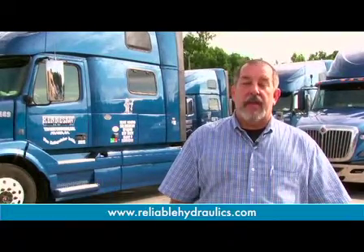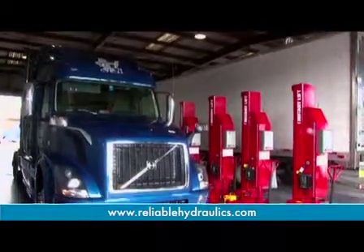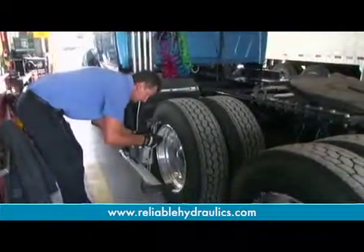Hello, my name is Mike Hickam and I'm with Reliable Hydraulics based out of Smyrna, Georgia. We specialize in heavy-duty lifts, automotive lifts, both two-posts and four-posts. We also specialize in compressed air management,